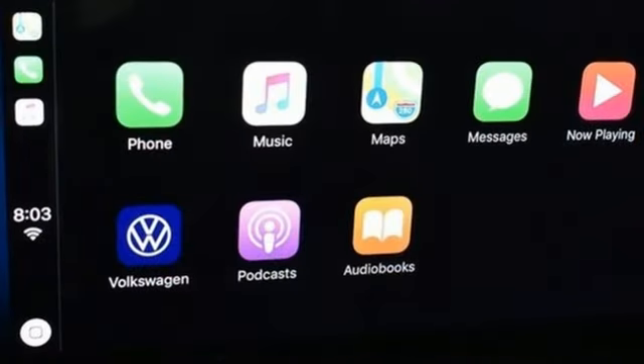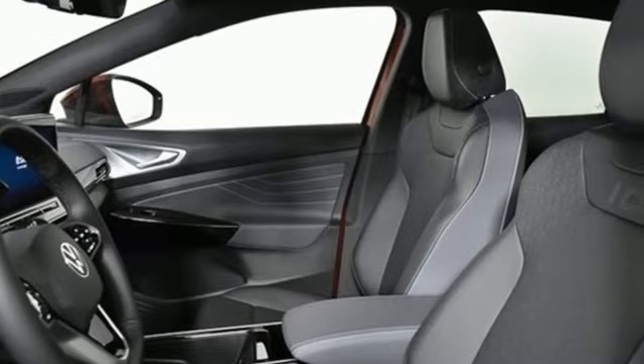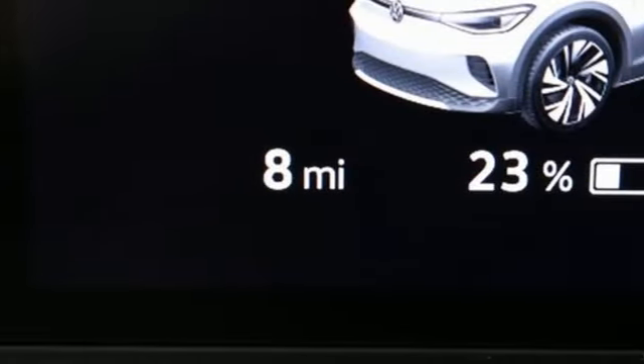And it comes with all the amenities you need: automatic transmission, dual zone climate control, integrated navigation system or voice activation, automated parking sensors, heated steering wheel, Wi-Fi hotspot.